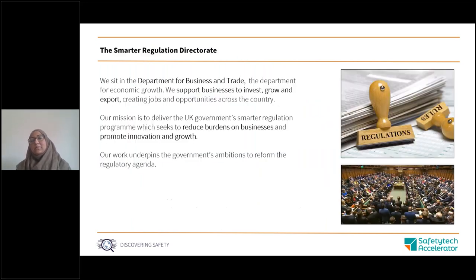Hi everyone, I'm Zainab. I work in the Smarter Regulation Digital Team in the Department of Business and Trade. The SRD's mission is to make regulation smarter in order to reduce regulatory burdens and support innovation and growth. My team is particularly interested in exploring how we can build digital services for regulated entities to better understand what regulations apply to them. As part of this, we're building something we call the ORP — the Open Regulation Platform — which once completed will act as a searchable register for UK regulation across the economy.